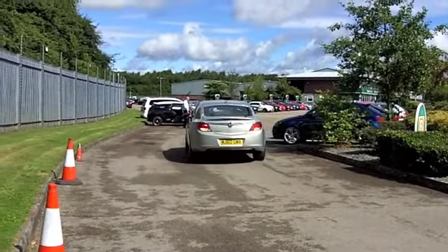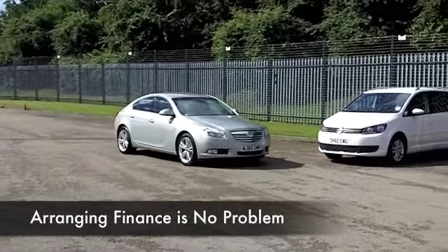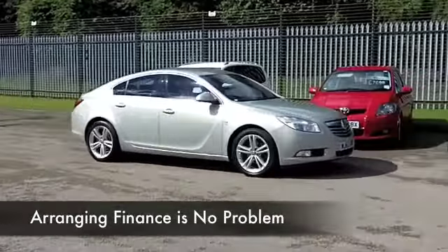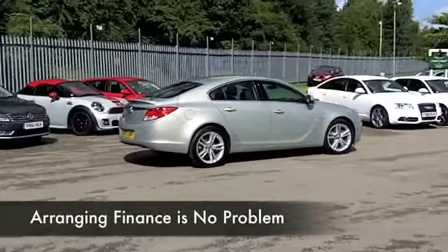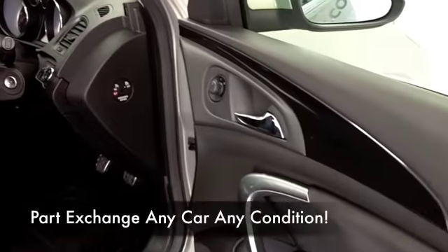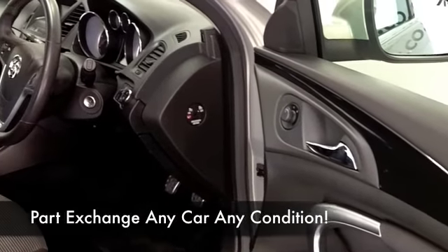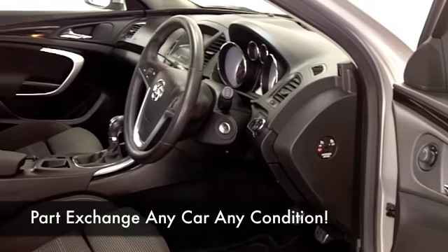This is a 2-litre CDTI SRI edition from 2010, and we do have the benefit of a full service history, so great news there. Built for comfort, a very nice airy cabin with cloth seats, you've got climate control, CD, a nice set of alloys. And on the move, this is going to deliver around 56 to the gallon combined.